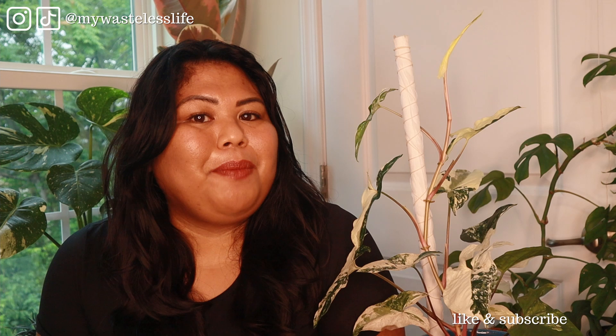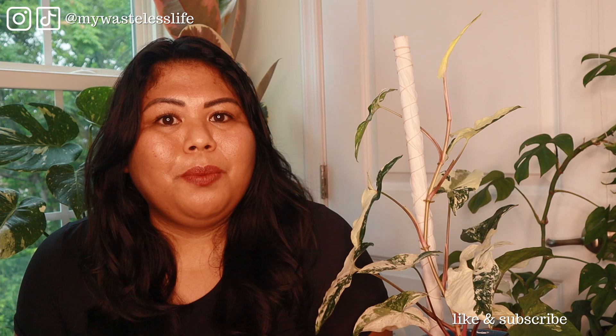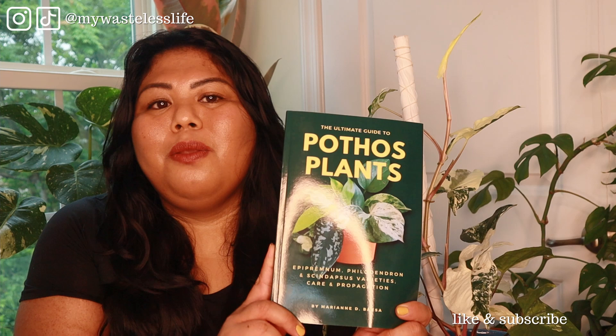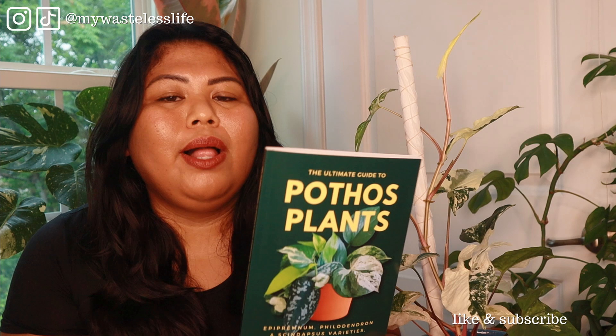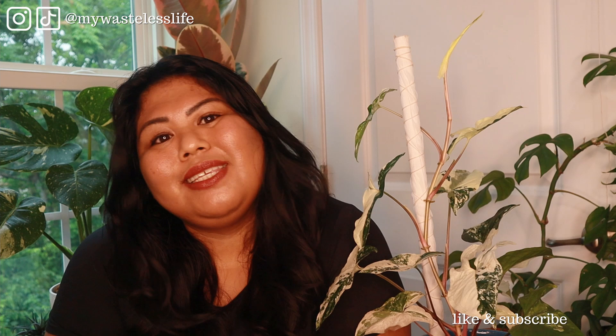If you have any other fast trailing houseplant recommendations, please share them in the comments below. If you're interested in learning more about different types of pothos varieties, check out my book, The Ultimate Guide to Pothos Plants, now available in paperback and e-book — the link is in the description. Thank you so much for watching. If you liked this video, please give me a thumbs up, and if you're new here, I hope you subscribe. I come out with houseplant and sustainable lifestyle videos every week. Until then — I see you, I appreciate you, take care of yourself and each other, and have a plentiful day. Bye!